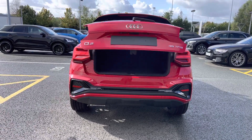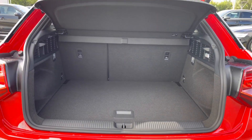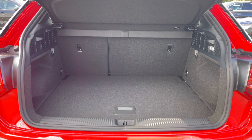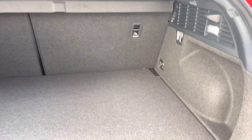The boot lid will open and close automatically either via the key fob or a button by the badge. The Q2 has a very spacious boot and the rear seats fold down to the 60-40 configuration should you require more room.